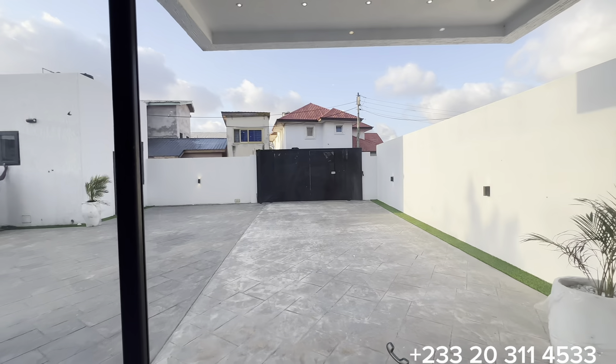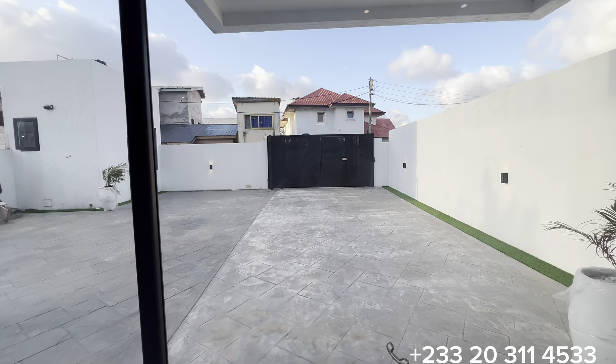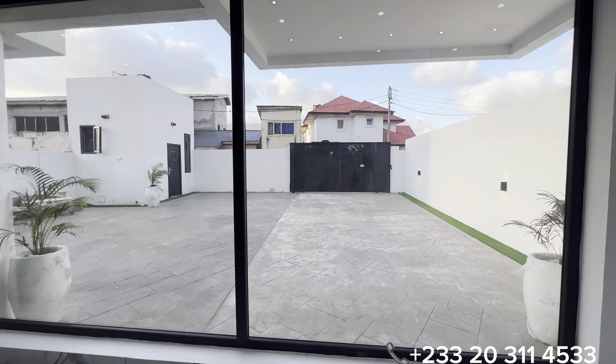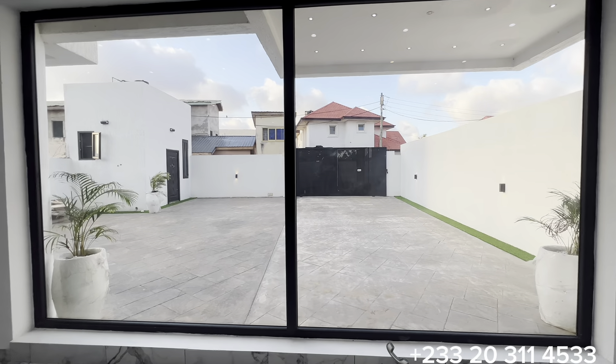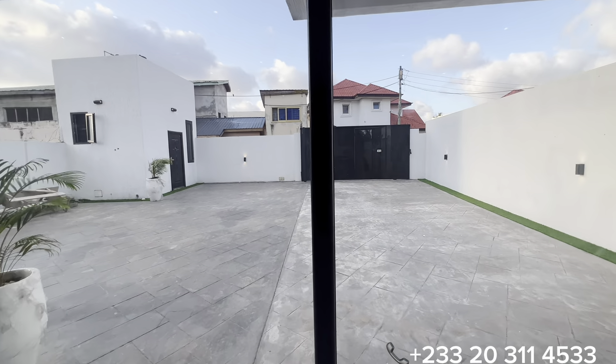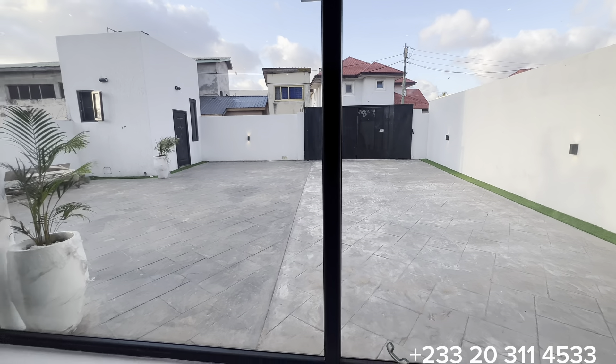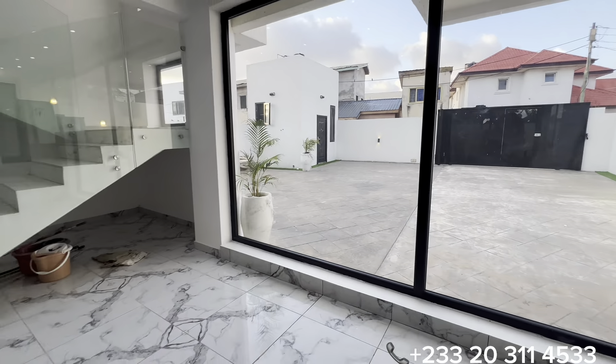You have a floor-to-ceiling glass window that allows natural light into this section of the property, and you can also see the main compound and the outside of your property.